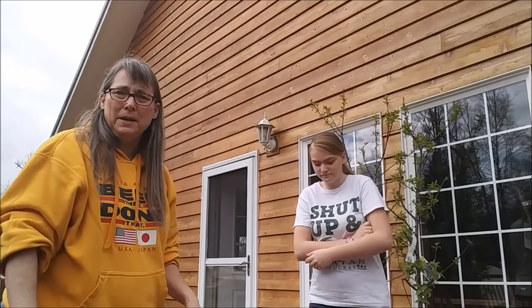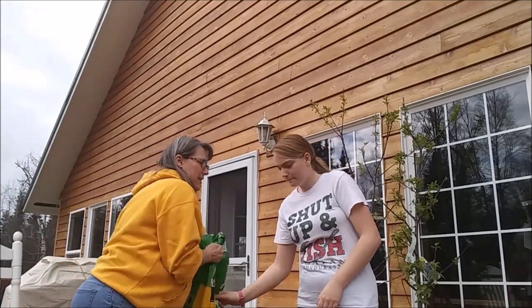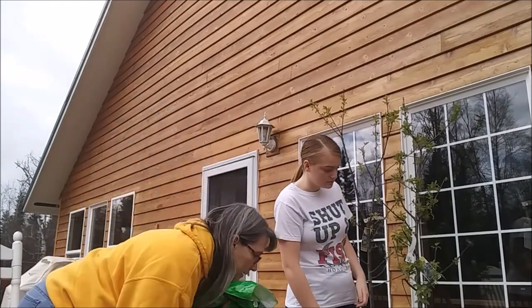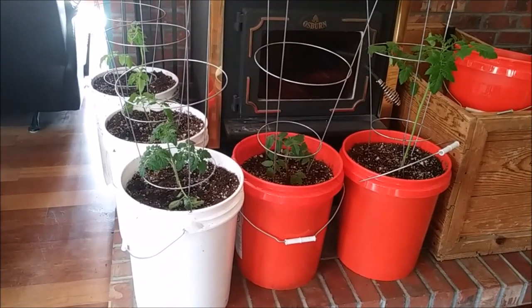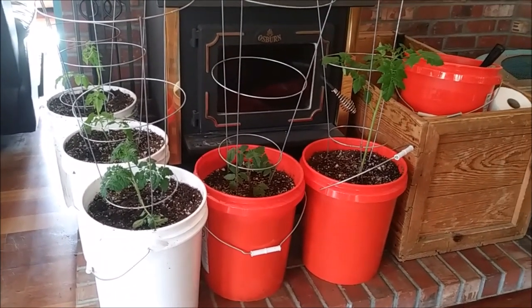Stacia and I are going to make up some potting soil and transplant some tomatoes. Can you get the perlite? It's that big bag right there. Stacia and I transplanted five tomatoes and brought them in here to be next to the 18 chickens.